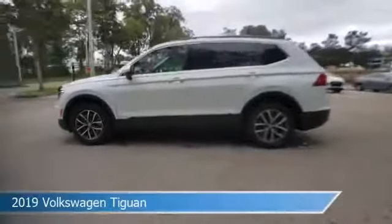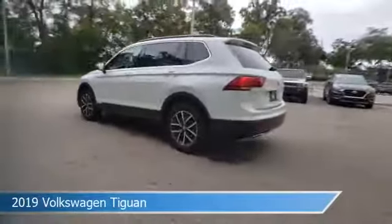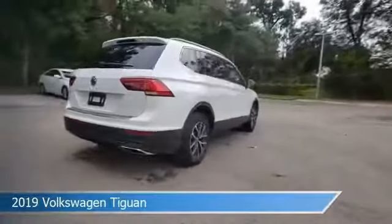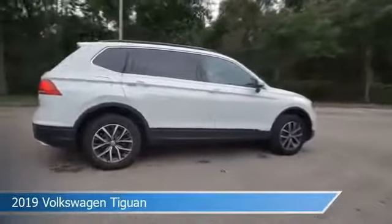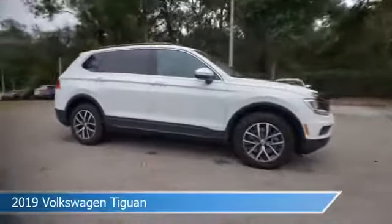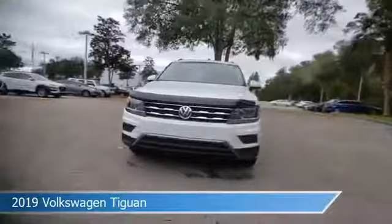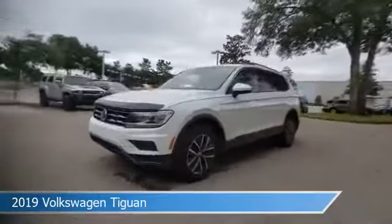Take a look at this 2019 Volkswagen Tiguan, equipped with an automatic transmission in pure white. This car comes with some great features including alloy wheels, child safety locks, anti-lock brakes, audio controls on steering wheel and more. Come in and check it out today.